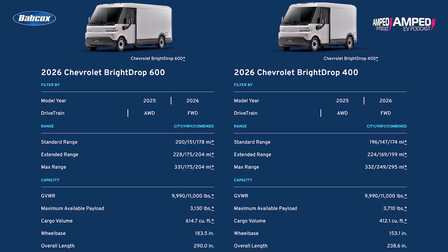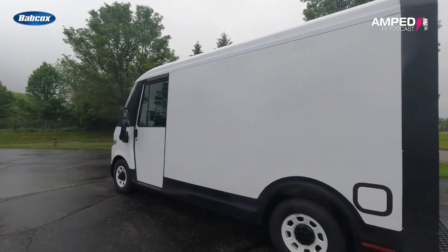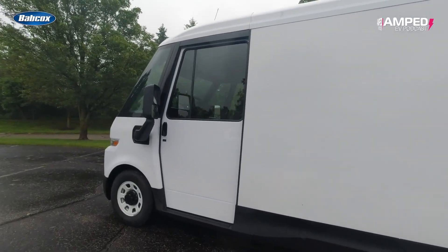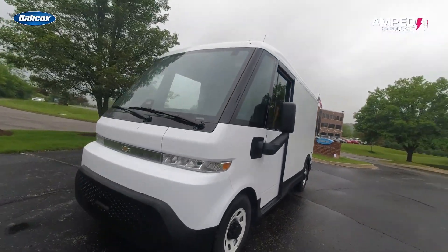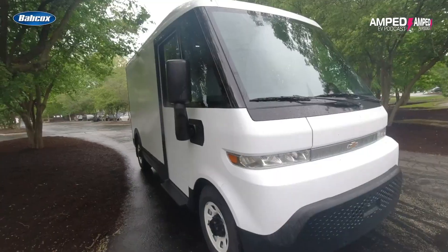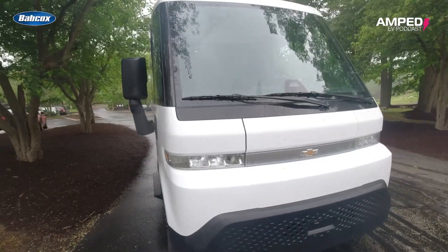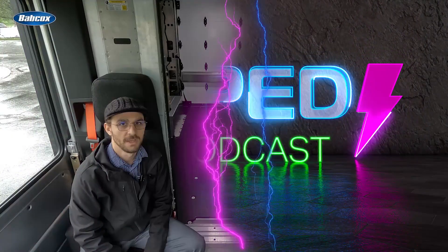The BrightDrop 400 may be smaller, but it delivers the same full feature set as the 600, just in a more maneuverable footprint for busy city streets. Whether you're delivering packages, hauling tools, or turning it into something totally custom, the BrightDrop 400 is a great option for last-mile delivery fleets. And as a bonus — it sounds like a spaceship.